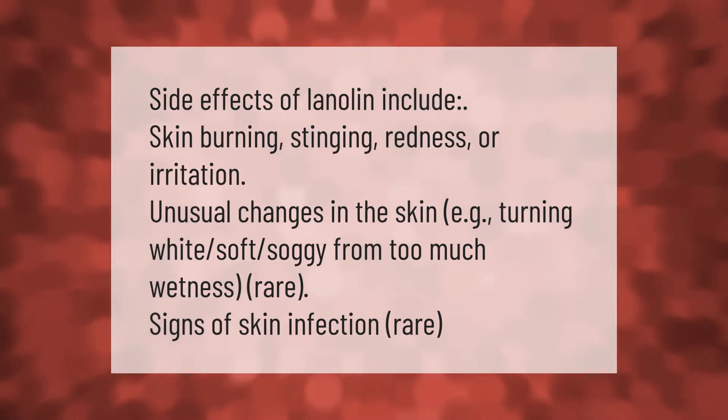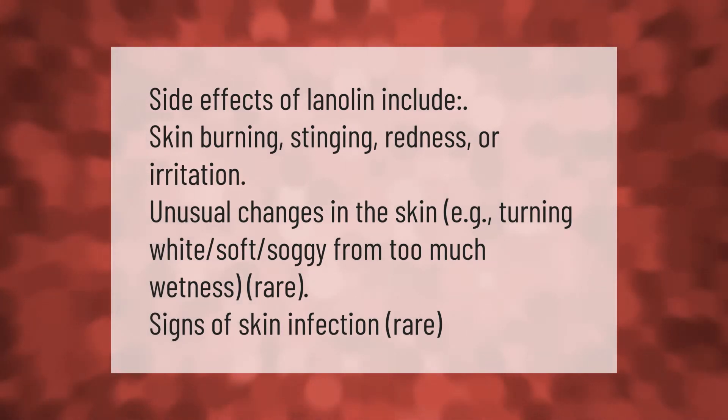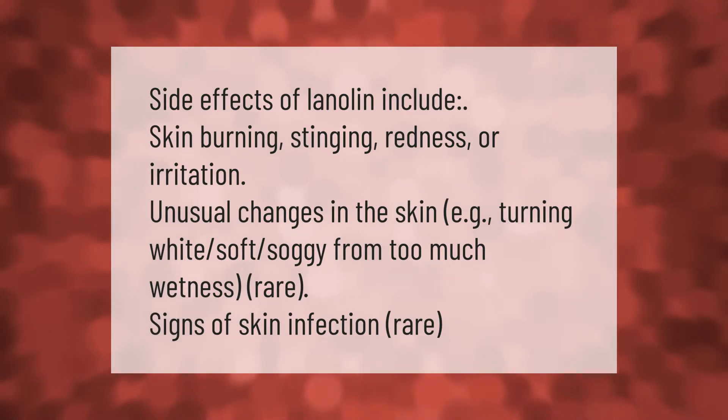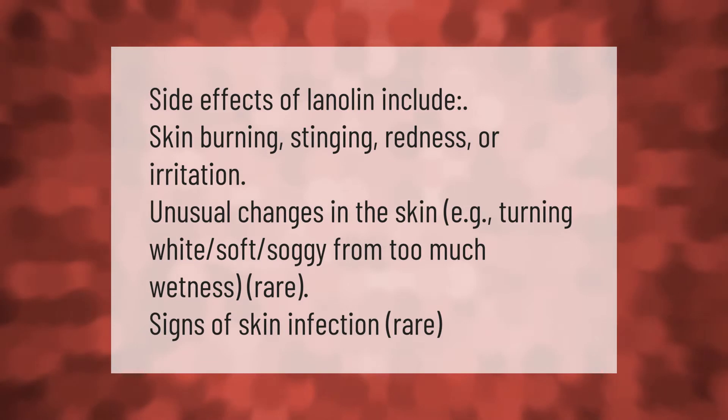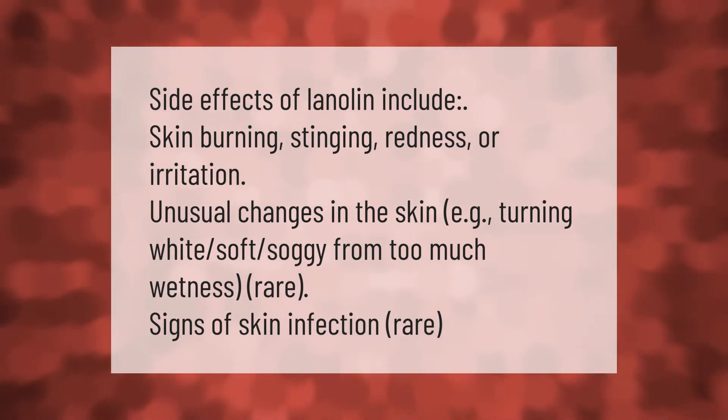Side effects of lanolin include skin burning, stinging, redness or irritation, unusual changes in the skin such as turning white or soft and soggy from too much wetness, and rare signs of skin infection.